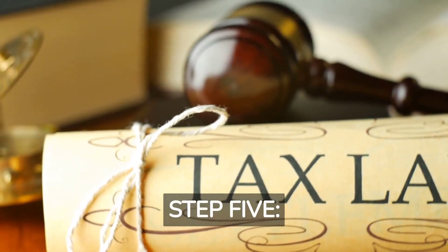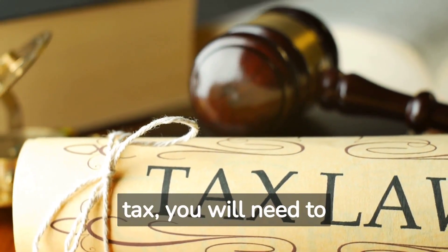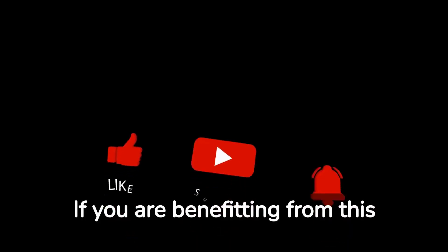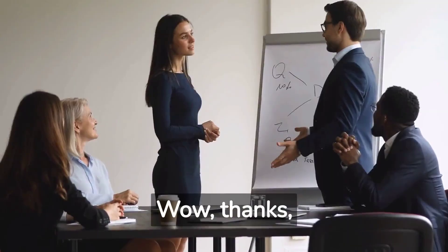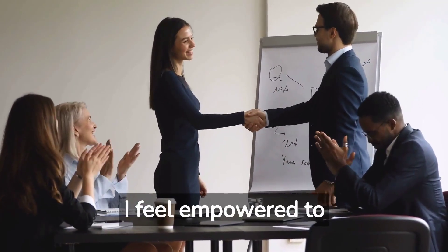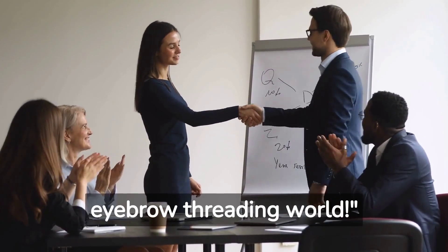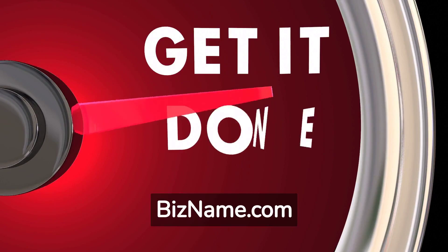Step 5: Seller's Permit. Selling flowers is subject to sales tax, so you will need to obtain a seller's permit to collect sales tax and remit it to the government. Thanks Jack — I feel empowered to take on this challenge now. With my trusty LLC by my side, I'll conquer the selling flowers world. Obtain your seller's permit at bizname.com.